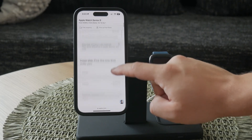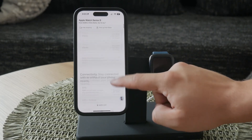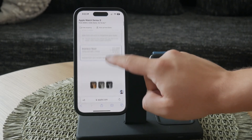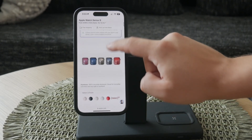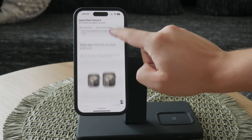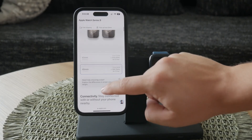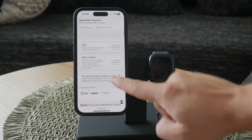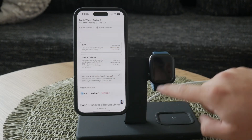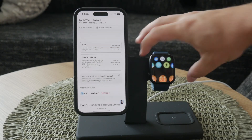The Apple Watch GPS is essentially the standard model. Unlike the GPS Plus Cellular models, it does not have cellular capabilities. This means that it relies on your iPhone for calls, messages, and other internet-dependent tasks. So if you're planning to use features that require internet access, you'll need to have your iPhone nearby or be connected to Wi-Fi.